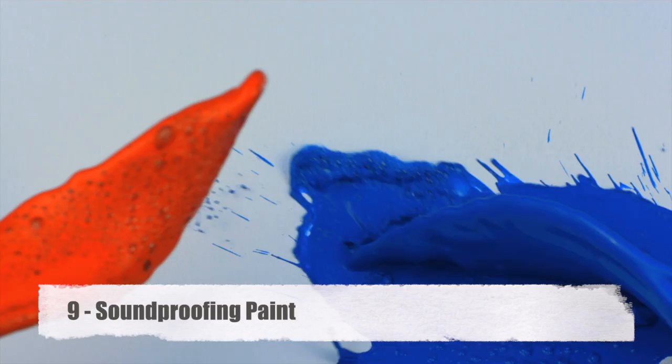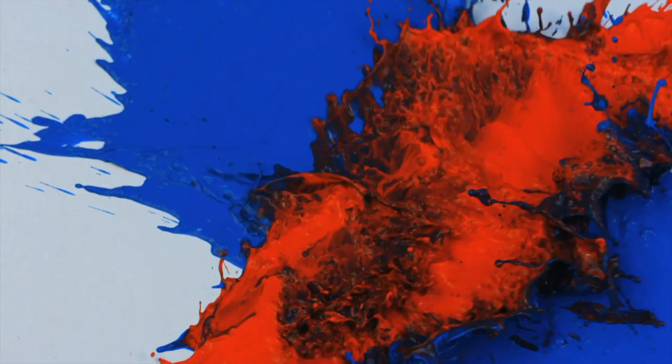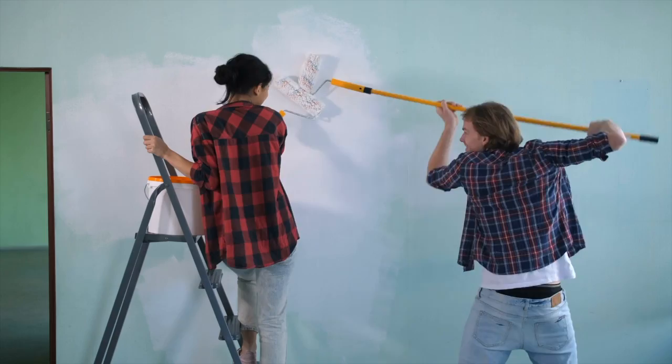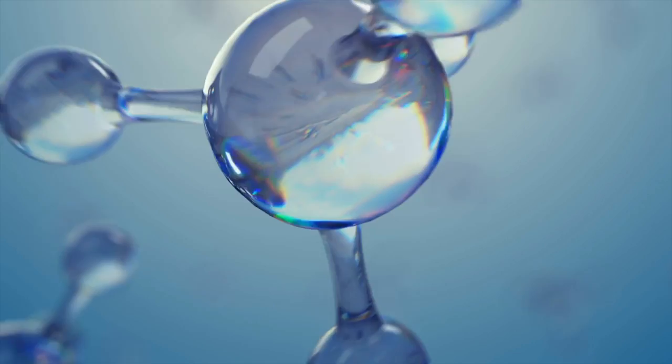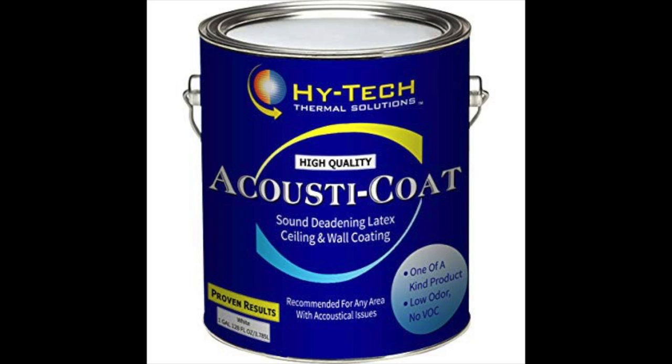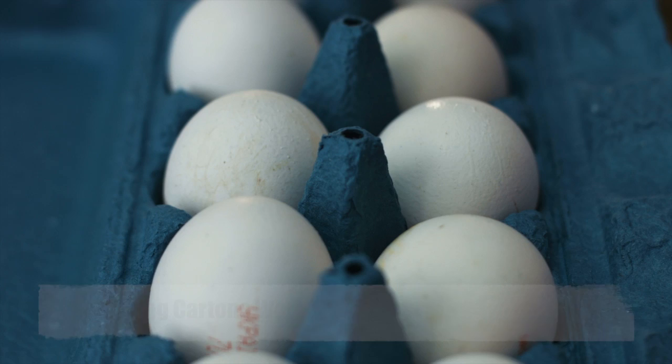Number nine: soundproofing paint. This is a soundproofing hack that is gaining traction among an increasing number of homeowners who want to spend as little time as possible achieving a quieter home. The composition of sound reduction paint makes it heavy and gives it the ability to absorb sound vibrations, making it a very effective soundproofing hack. While a lot goes into making soundproofing paint, its biggest component is probably the ceramic additive. Sound-deadening paint is also non-toxic and fully safe to use on your walls and ceilings.